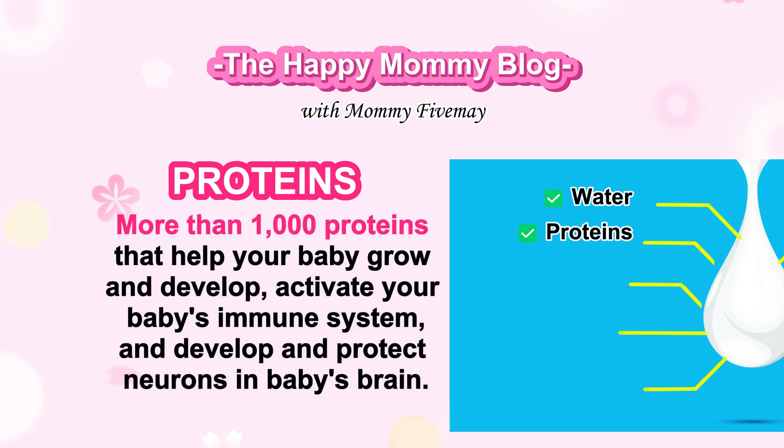Proteins. More than 1,000 proteins that help your baby grow and develop, activate your baby's immune system, and develop and protect neurons in baby's brain.